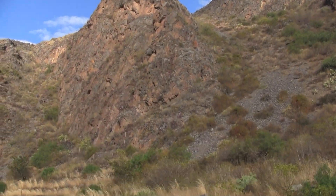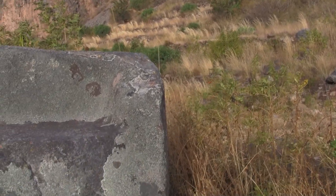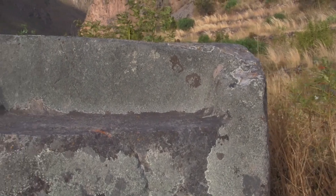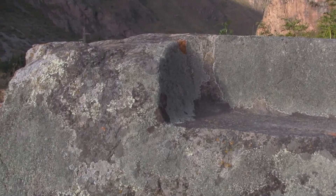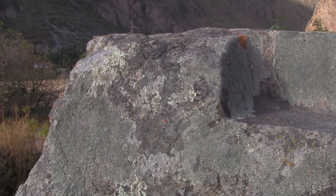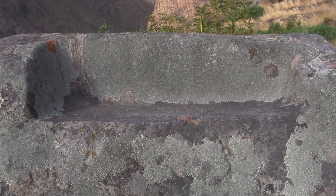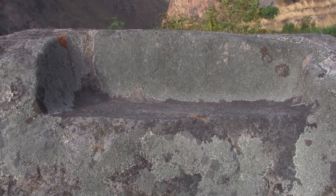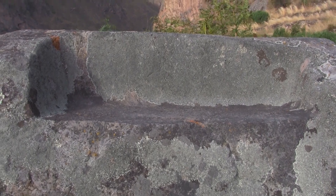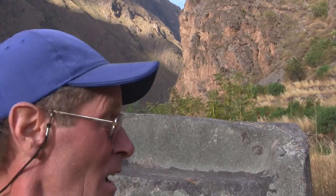And then once in a while on these journeys, you stumble across something like this — this massive cutout from a big block of stone. Most people will say that's an Inca throne, or that's where a priest did ceremony. But there are literally thousands of these, thousands of outcrops that are cut like this.